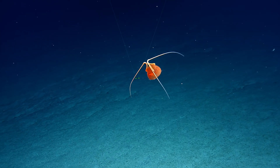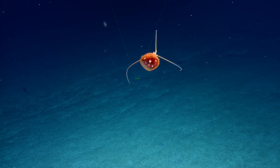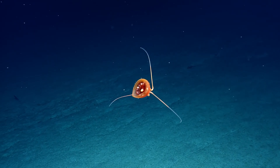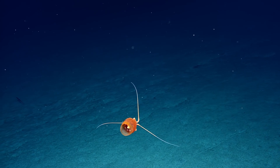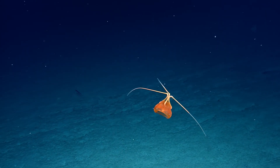It has that jet propulsion characteristic of a jellyfish. That is a jelly. Layla, are you okay with the lasers off? That's pretty. Look at that inside. That just like collapsed in on itself. Oh my gosh. That is awesome.